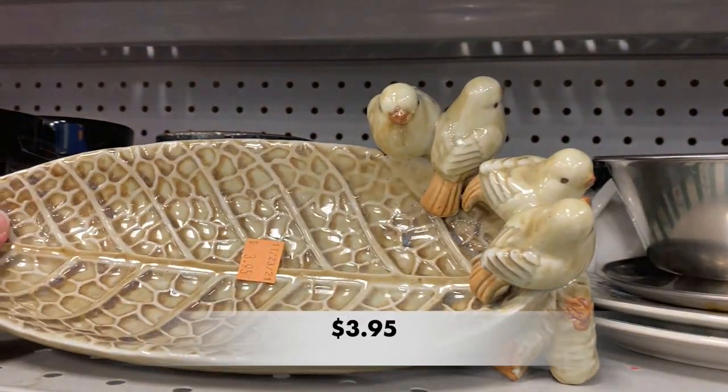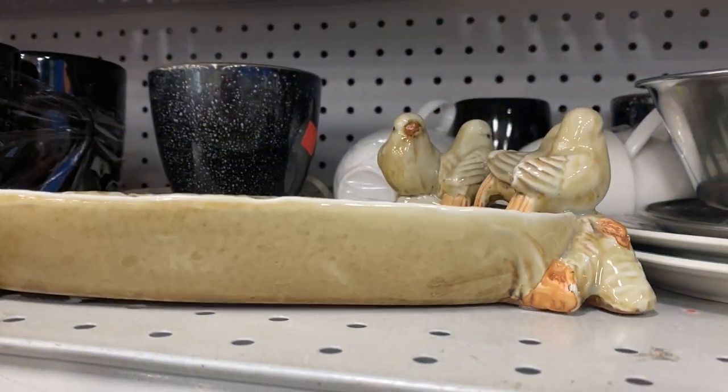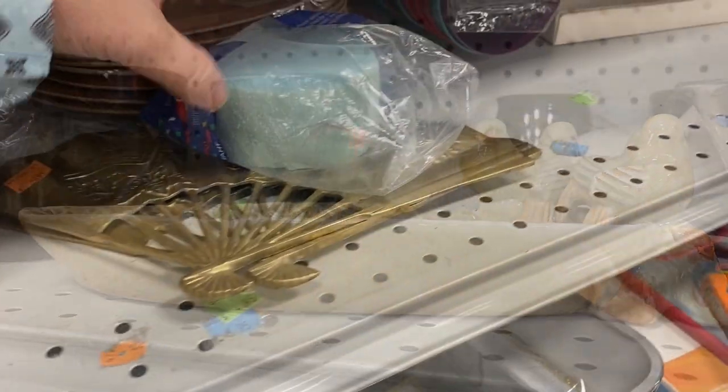Look at this dish with the birds. What would you use this for? Maybe a water dish for your backyard birds or maybe you could keep your keys in it by the door? Let me know what you would do in the comments below.